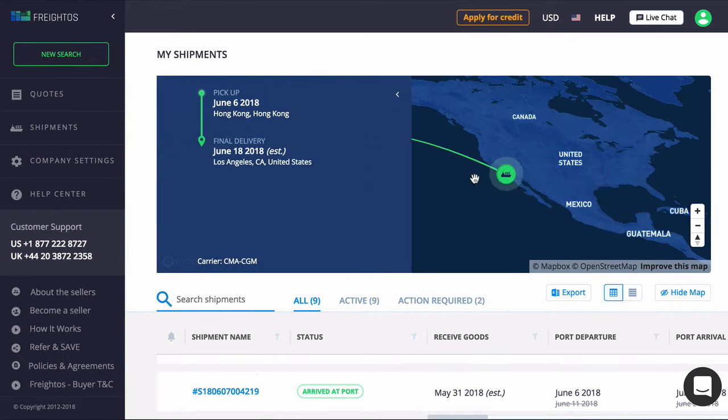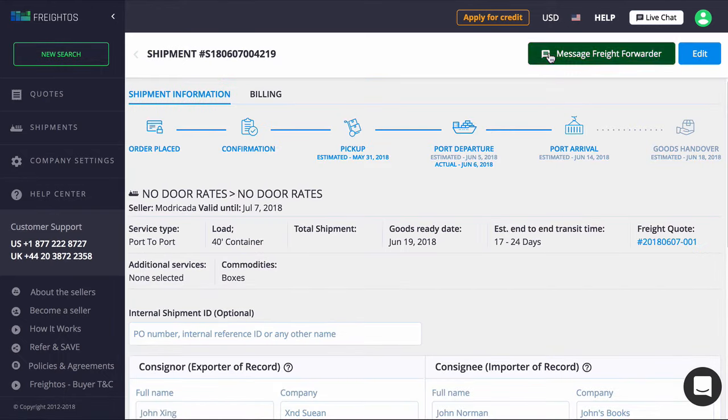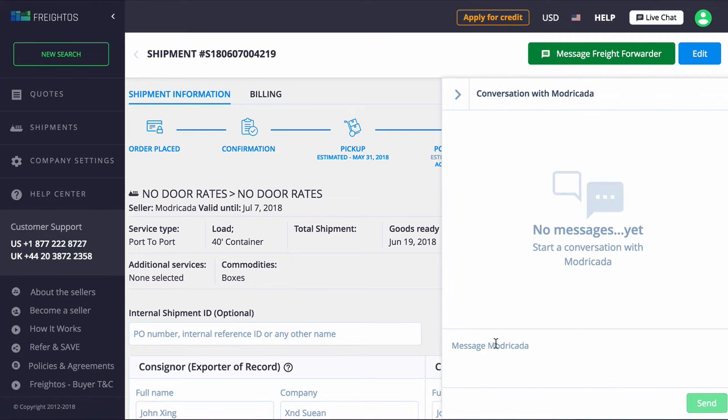Freytos makes it really easy to manage hundreds of shipments with live tracking, on-demand updates, and in-platform messaging with your provider.